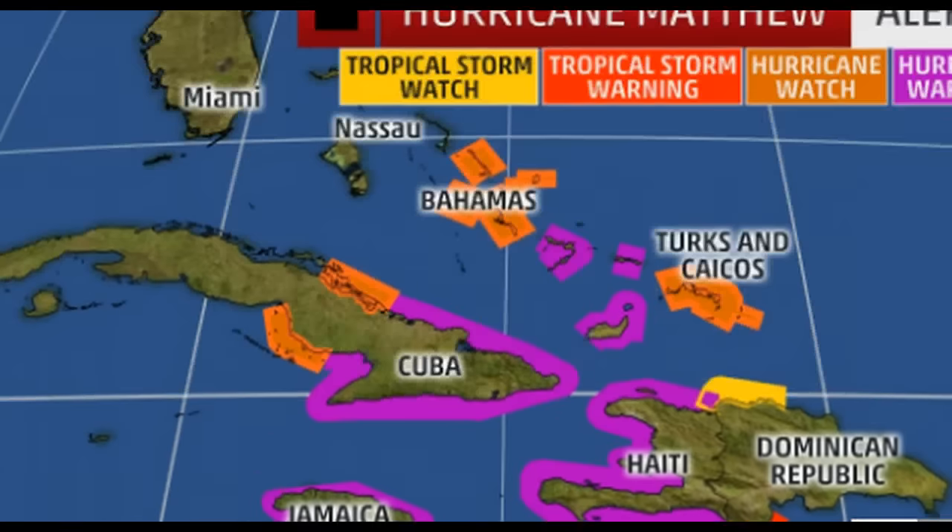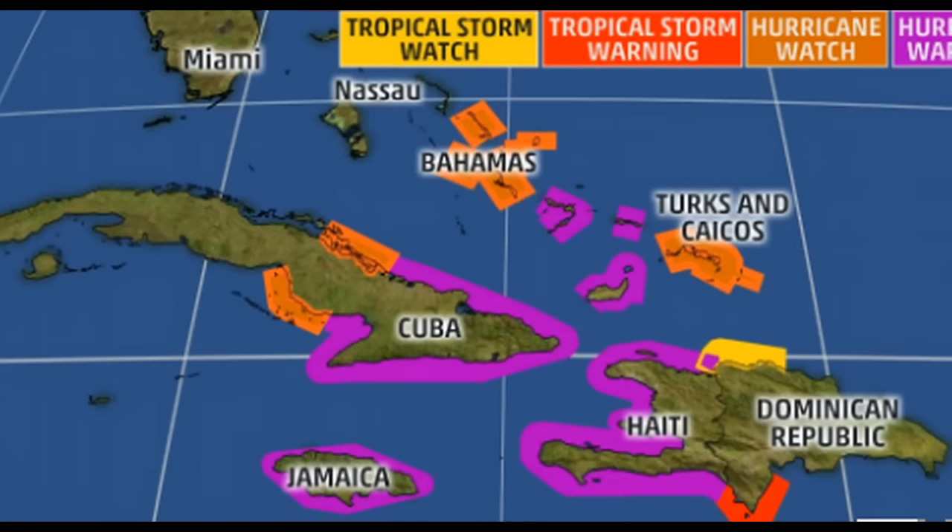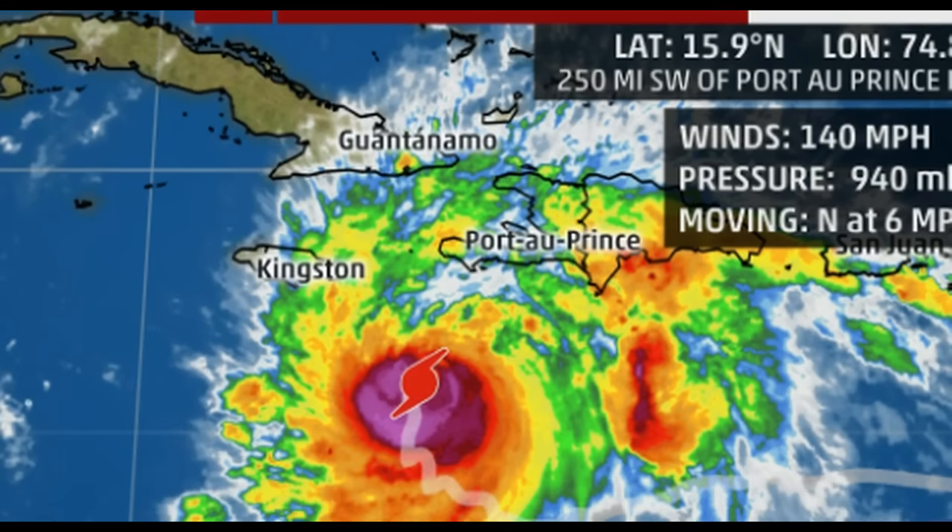We have Hurricane Matthew at a Category 4 still, and it's making its way right toward the gap between Jamaica and Haiti. Haiti is preparing for this. There's already been casualties involved with this. Jamaica is seeing severe flooding already, and this is just the outer bands of this storm. The winds are at 140, the pressure at 940, and it's moving north at 6 miles an hour.